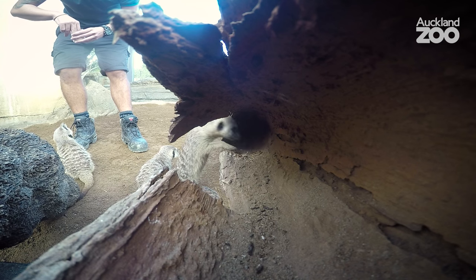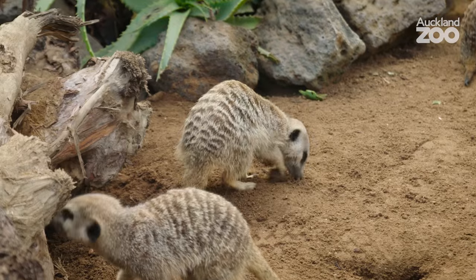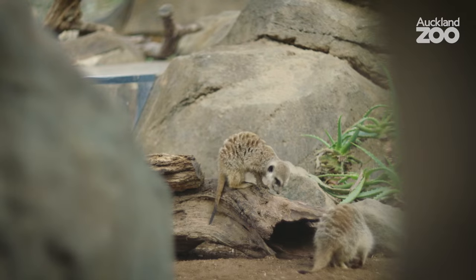Sometimes we hide the food inside the logs because it gives them the chance to burrow, to forage, and exhibit natural behaviors that they would in the wild. We'll sometimes bury the food so they have to come out and search for it themselves.